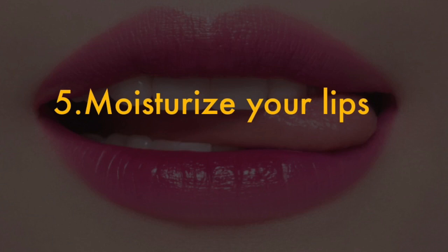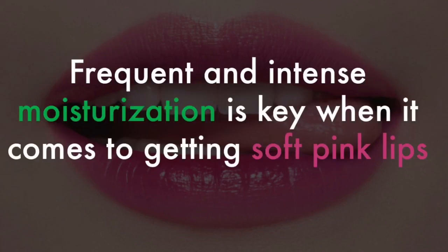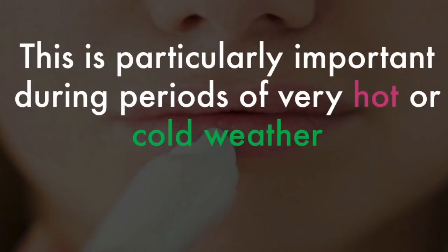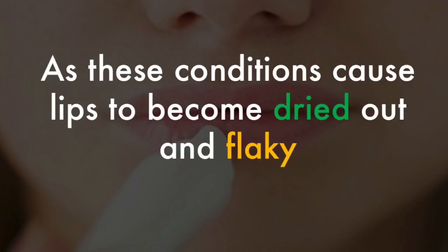5. Moisturize your lips. Frequent and intense moisturization is the key when it comes to getting softer pink lips. Use your favorite hydrating lip balm during the day and slather on a layer of petroleum jelly at night. This is particularly important during periods of very hot or very cold weather, as these conditions cause lips to become dried out and flaky.